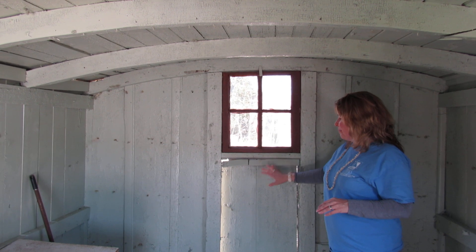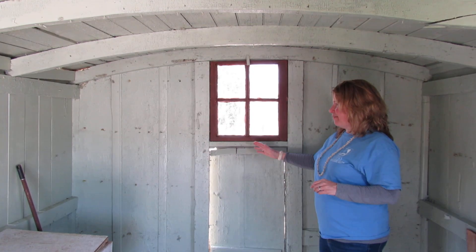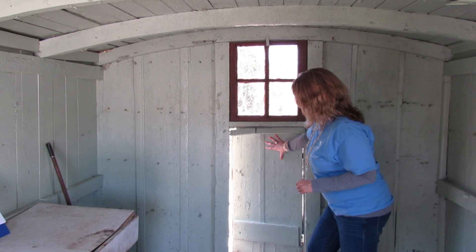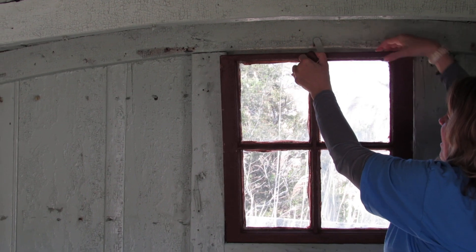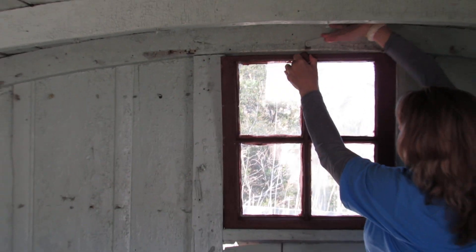One being this Dutch door. Now we didn't know this was here. There were many layers of interior walls and other treatments. But once we removed all that, we found that this opens like this and the window easily opens as well. So that would allow some really nice cross ventilation coming through.